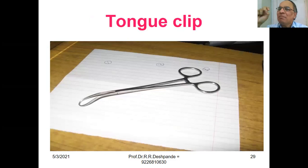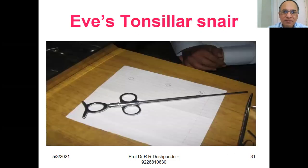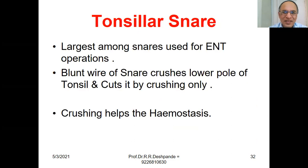Tongue Clip — has two blades and holds the tongue to prevent tongue fall after intubation. Ewe's Tonsillar Snare — the largest among the snares used for ENT operations. The blunt wire of the snare crushes the lower part of the tonsil and cuts by crushing only. Crushing helps achieve hemostasis to stop bleeding.